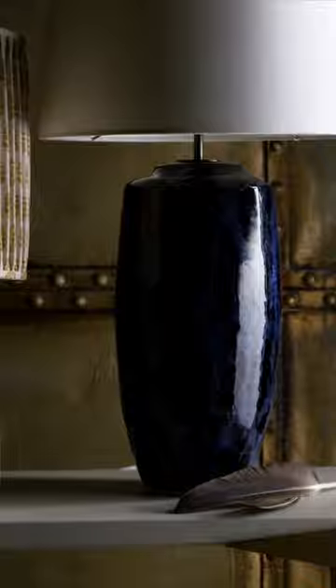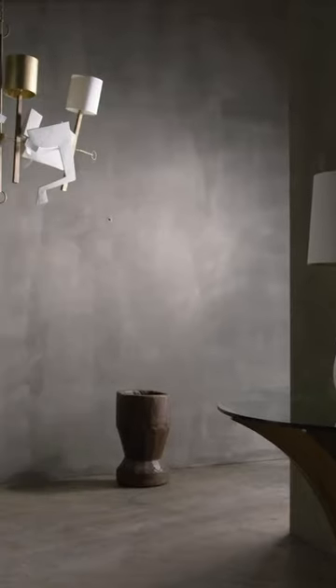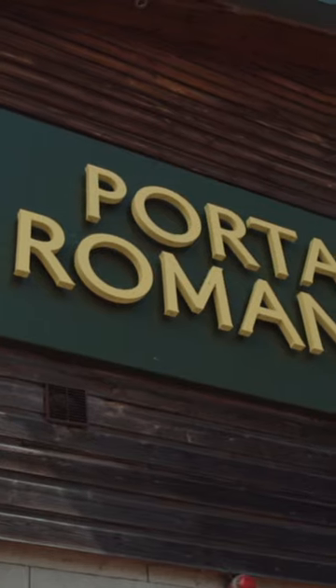You guys always ask me where do you get certain things from, and I can't share every single supplier, but I'm going to share the suppliers that I think are the very best in our industry. I thought the very first brand I would like to put under the spotlight has got to be Port Romana.